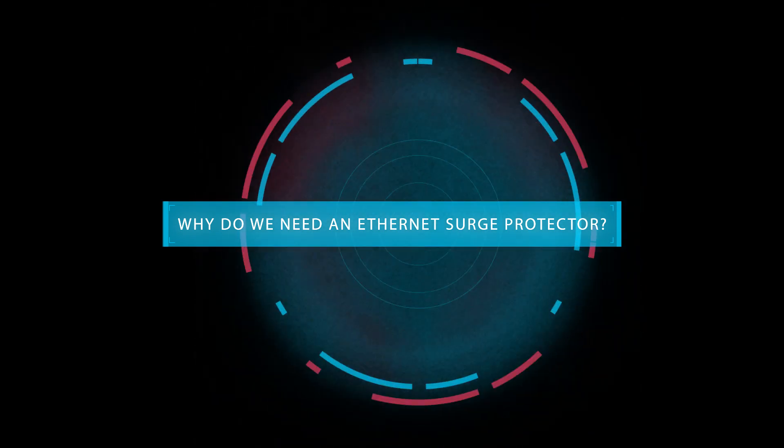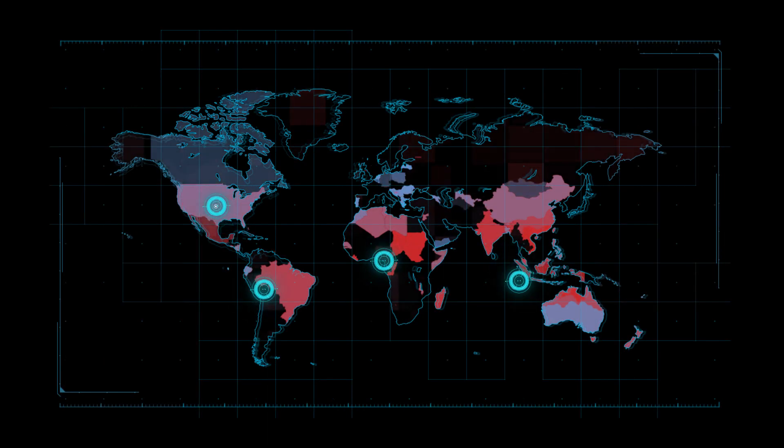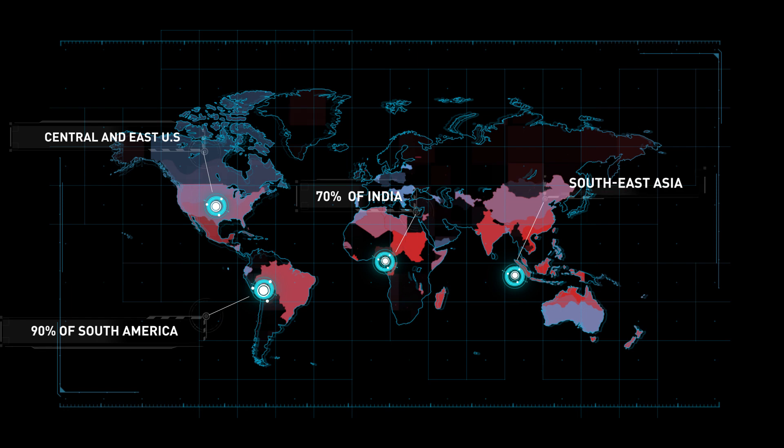Why do you need an Ethernet surge protector? The answer can be summed up in one word: lightning. Lightning can strike at any time, wreaking havoc on your IT infrastructure and bringing your business operations to a standstill. Wherever your business is located in the world, your IT infrastructure is vulnerable to lightning strikes. It is simply unavoidable.